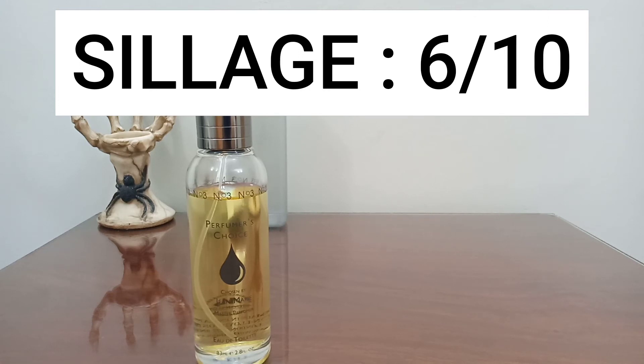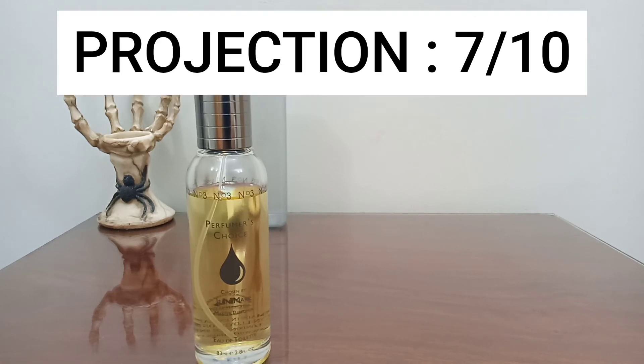For the sillage I give it six out of ten — a little weak on that front — but projection is better than the sillage, so seven out of ten for projection.